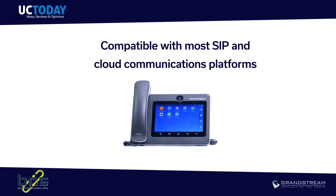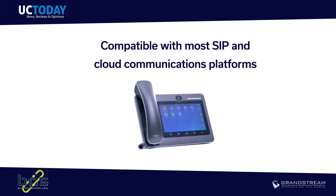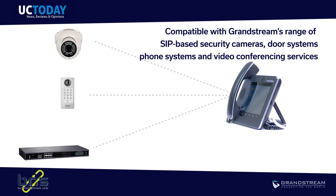The GXV3370 is compatible with most common SIP-based phone systems and cloud communications platforms. You can even connect Grandstream's range of SIP-based security cameras, door systems, phone systems and video conferencing services.